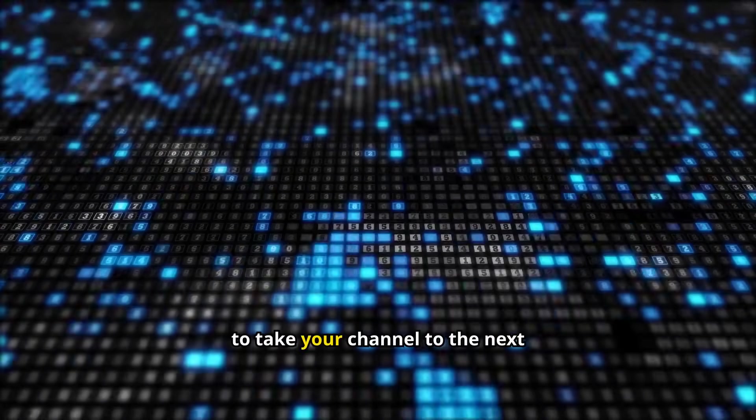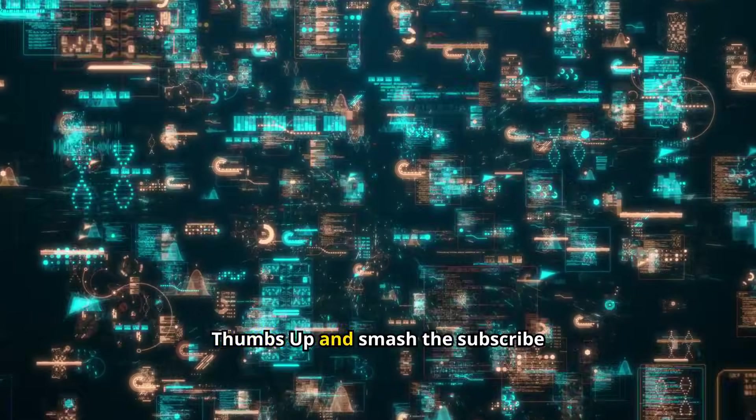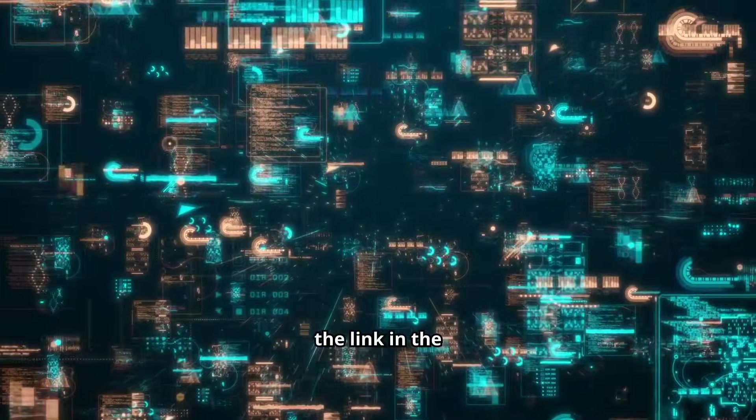Are you ready to take your channel to the next level? Please give this video a big thumbs up, smash the subscribe button, and get your amazing free AI creation tools by clicking the link in the description.